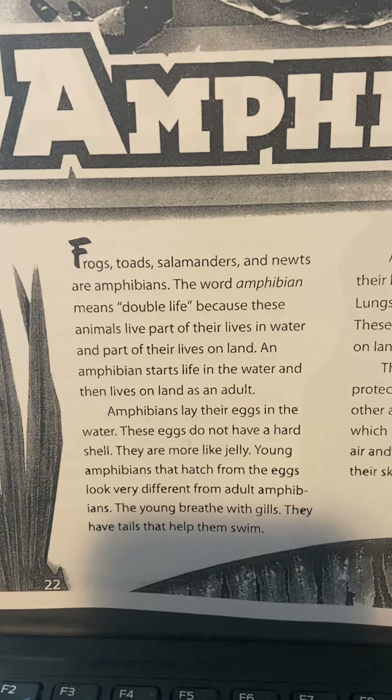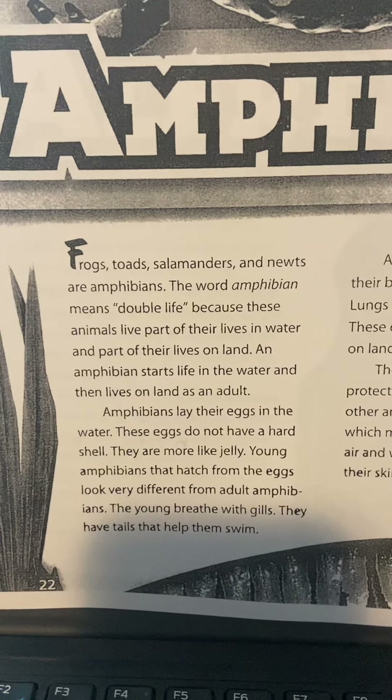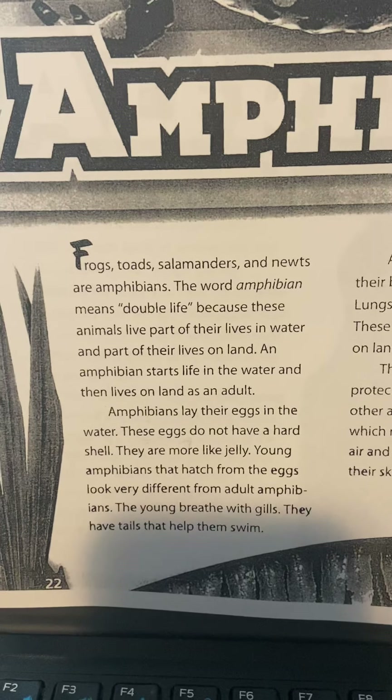Frogs, toads, salamanders, and newts are amphibians. The word amphibian means double life because these animals live part of their lives in water and part of their lives on land.